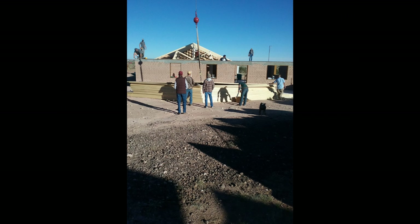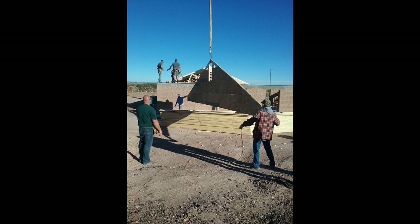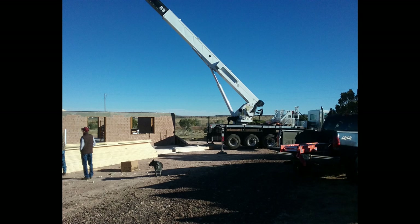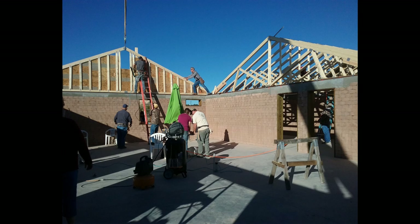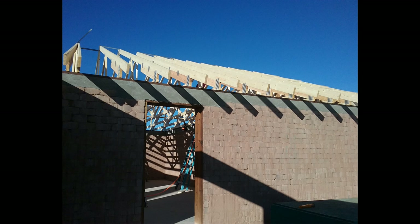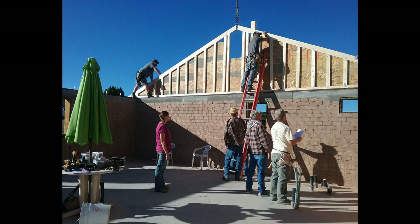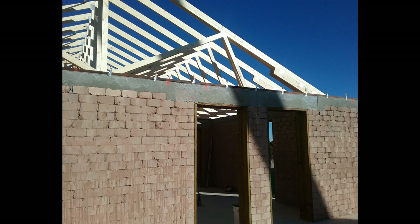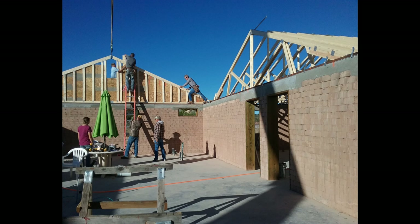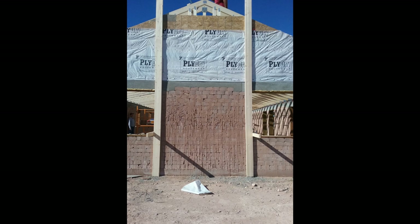We had a group of men from our church come over and donate their time to help me set my trusses. I wasn't planning on this, but my grandfather made a call unbeknownst to me and organized it, which I'm very grateful for. In a matter of two hours we had set all the trusses — what would have taken me and another man probably all day and part of another day. On the gabled ends we went ahead and put plywood on those and wrapped them, which was another idea from my friend that saved us a lot of headache when they were hung.